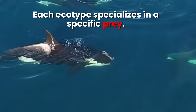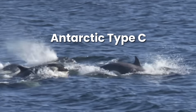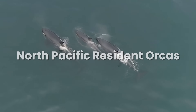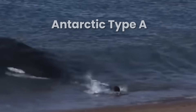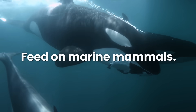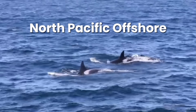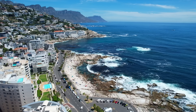Each orca ecotype specializes in a specific prey. The North Atlantic type 1, Antarctic type C, Antarctic type D, and the resident killer whales all primarily feed on schooling fish like tuna and salmon. The Bigg's, North Atlantic type 2, Antarctic type A, B, and type B2 killer whales feed on other marine mammals like seals, sea lions, and even other whales. Today we're focusing on the offshore ecotype of the North Pacific and a group known as the flat-toothed ecotype found off the coast of South Africa.